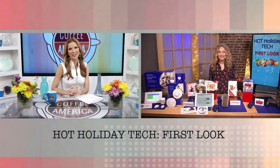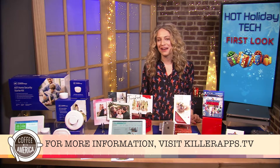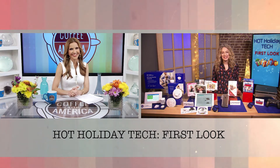For more information on all of these products you can head to killerapps.tv. Tech expert Carly Knobloch, thank you for joining us — we'll see you next time. Thanks so much.